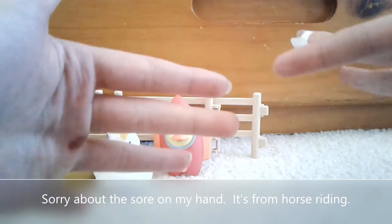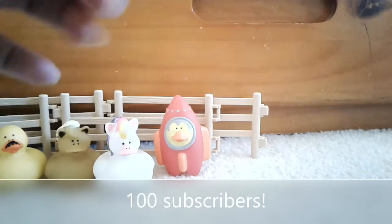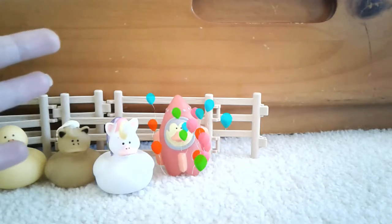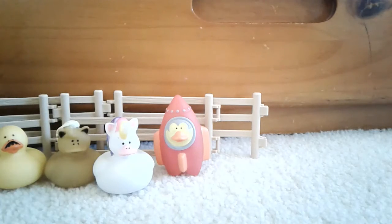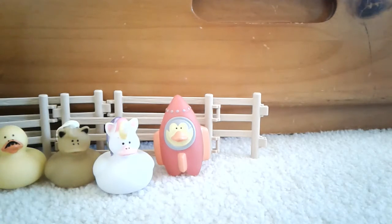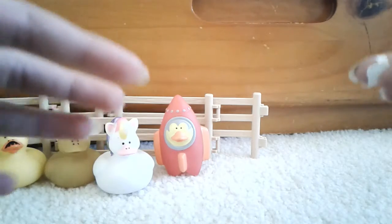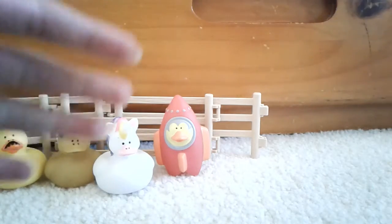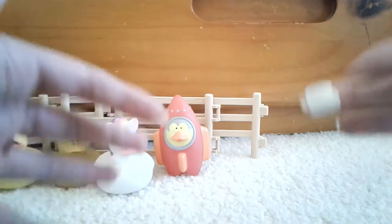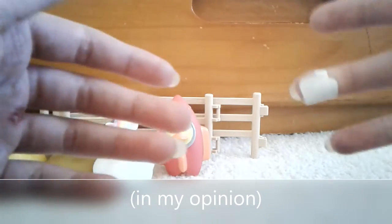Today I am very, very excited to announce that we have officially reached 100 subscribers! Thank you guys so much for supporting my channel. If you haven't already, go down below and click the subscribe button to join the ConverHorse family. I think our next subscriber special mile marker will be 500 subscribers.